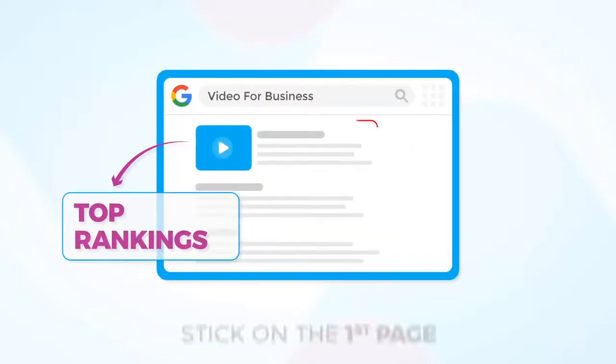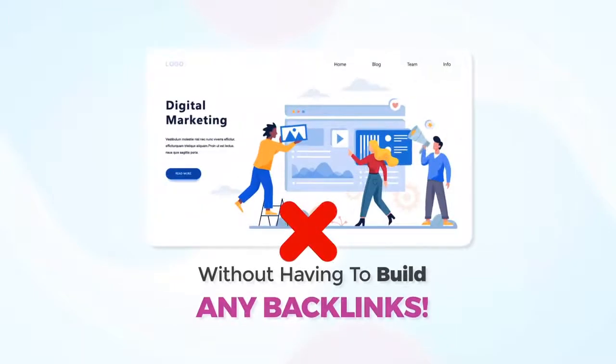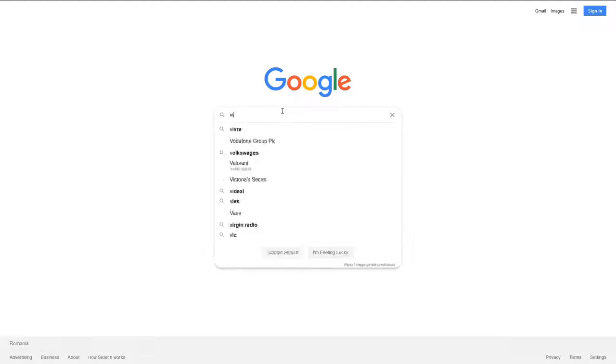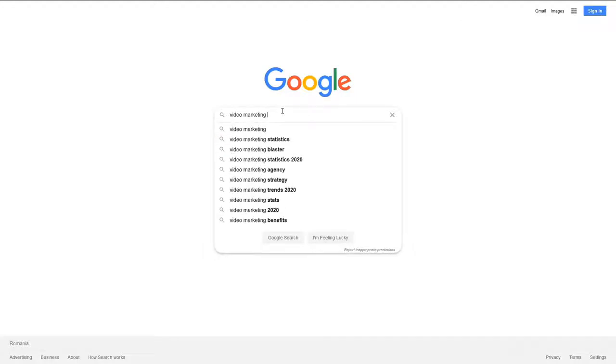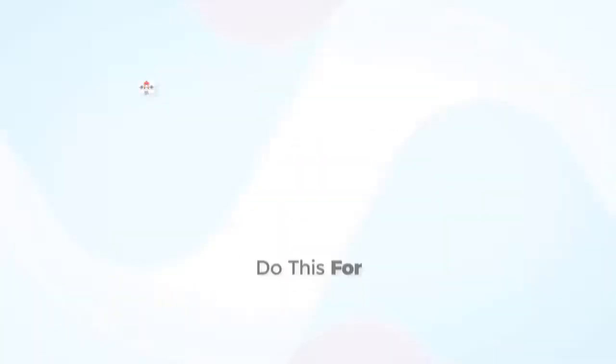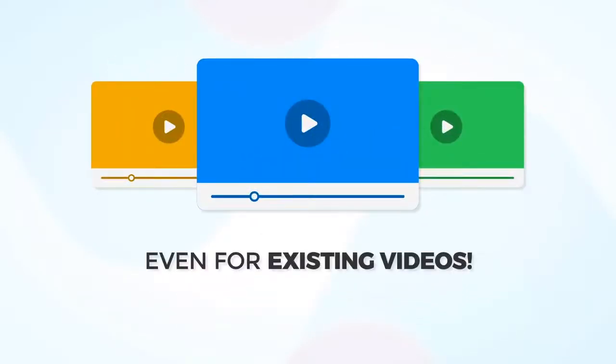You get top rankings that stick on the first page for years to come, without having to build any backlinks. Now let's open a private tab and check our rankings. Wow! Our video is already ranking on Google for our main keyword. Amazing, right? And you can do this for any niche, in any language, and even for existing videos.